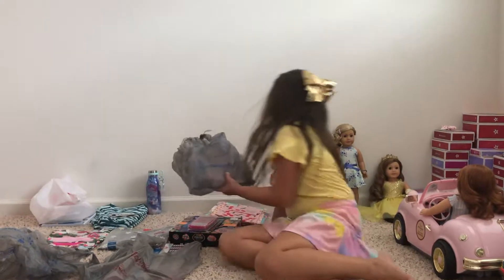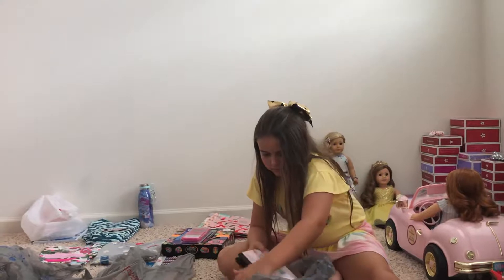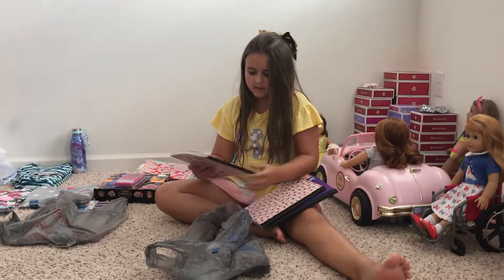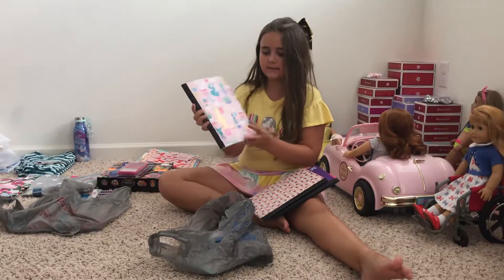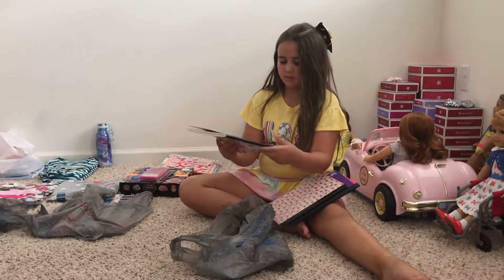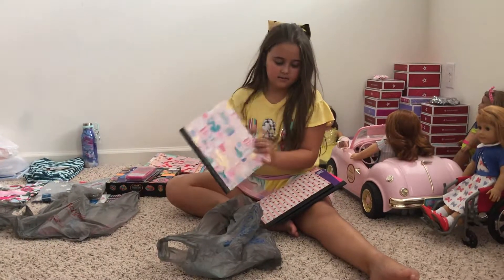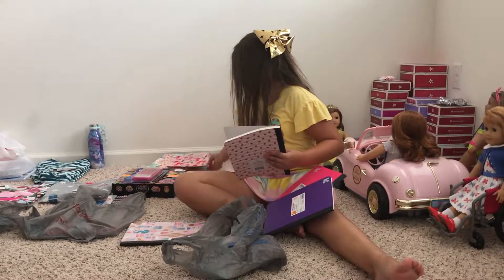I have these notebooks. This first notebook has cactuses and different kinds of plants. It's a pink background, it's really cute. And then this other one, it matched with the folder.